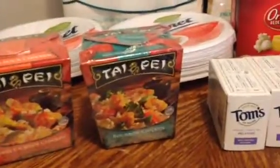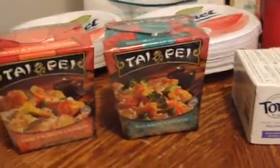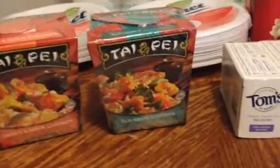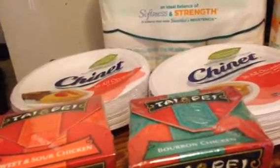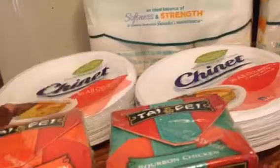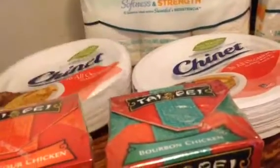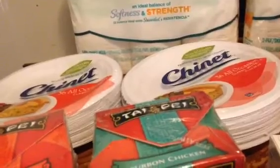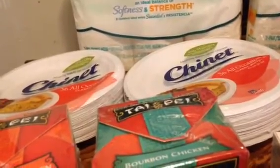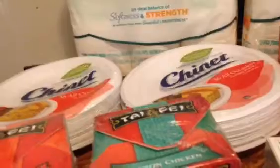I've done the Taipei again — they're $2.99 with a $1.50 printable that doubles, making those free. I was also able to sign up another email address for the Chinette Club and get two more Chinette coupons. Those are $3.69 BOGO.